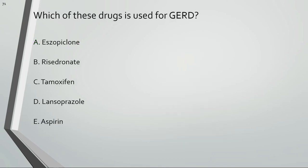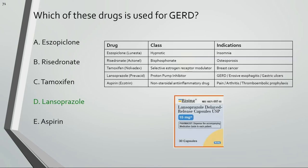Which of these drugs is used for GERD? Lansoprazole is used for GERD.